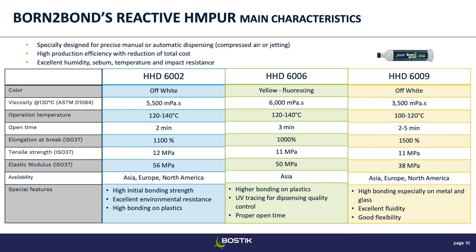Product 6002 is a pretty versatile product with good bonding strength on plastics, good environmental resistance, and high initial bonding strength. Product 6006 is a fluorescing product — with a UV light you can see where you applied it, since it's transparent otherwise. And product 6009 is a little less viscous than the other two and is good for metal and glass bonding, with excellent flexibility as well. These are general guidelines — when we recommend a product to a customer we do a much more thorough investigation, because the optimal choice really depends on a lot of different parameters for your specific application.